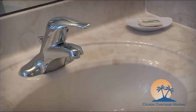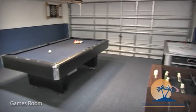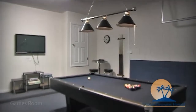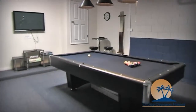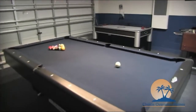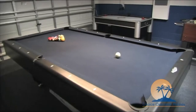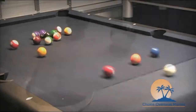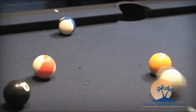For those of a competitive nature, why not retreat to our generously equipped games room and try your hand at a game of air hockey, darts, table football, and American pool. We've also provided a flat-screen TV and an Xbox 360 for your added enjoyment. Hours of fun competing with friends and family will be had here.